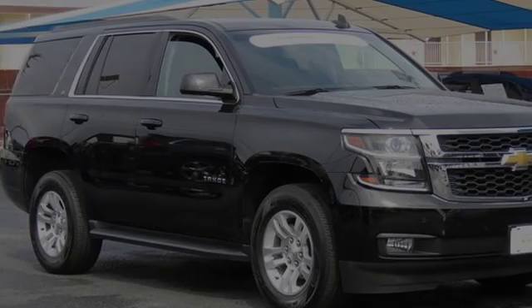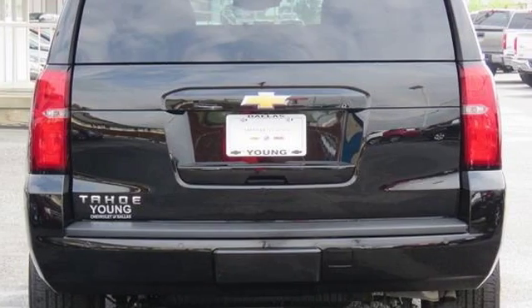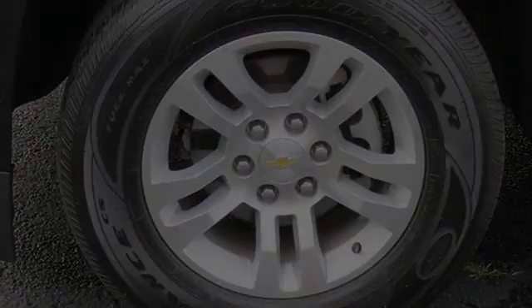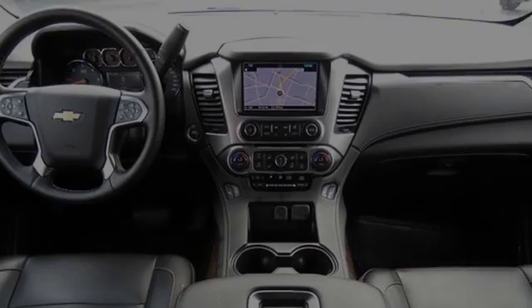This is a 2016 Chevrolet Tahoe. All of the following features are included: traction control and stability control systems, heated side view mirrors, and Chevrolet MyLink.